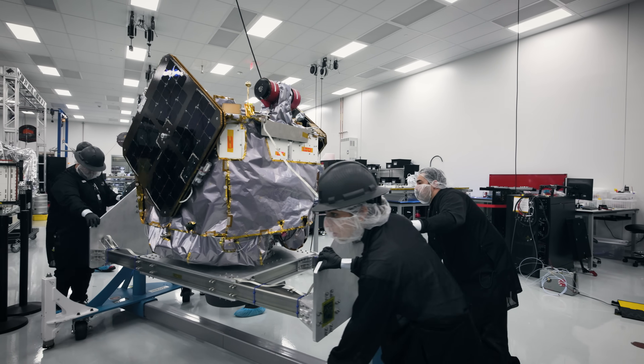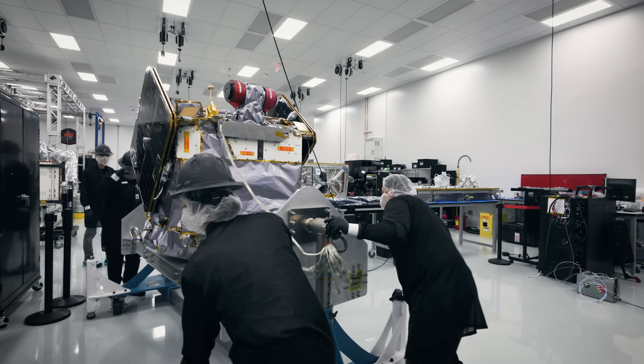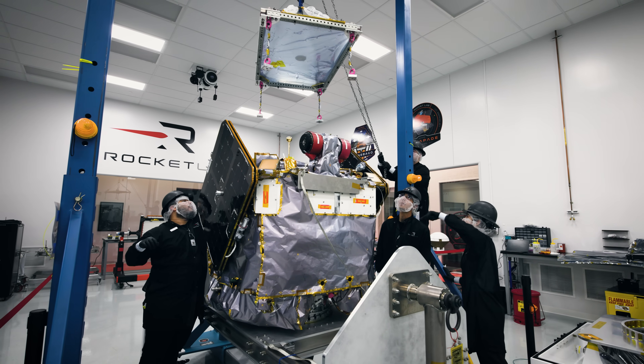Honestly, it feels like a dream come true to be working on a Mars spacecraft. I'm touching hardware that I've had an impact in designing and building and testing that is going to another planet. I think to see it for real for the first time will just be kind of pretty surreal.